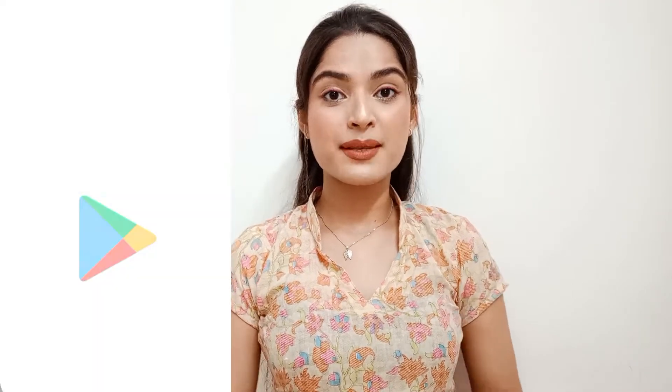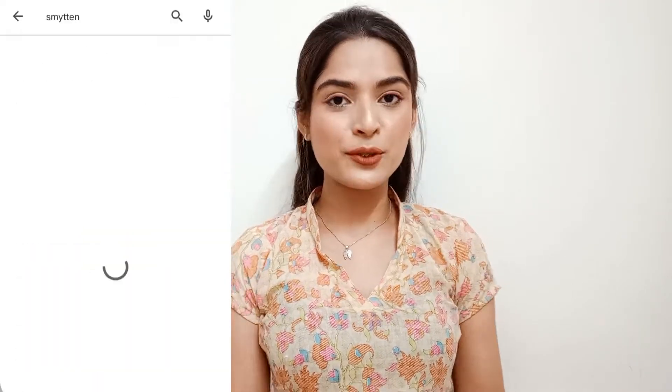I'm going to share it all with you, so watch this video until the end. If you find it useful, please like, share, and subscribe to my channel. Let's get into it without wasting any time. First, for those who haven't downloaded this app yet, you can download it from the Play Store — it's free.